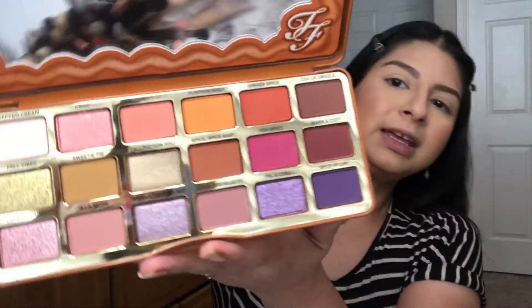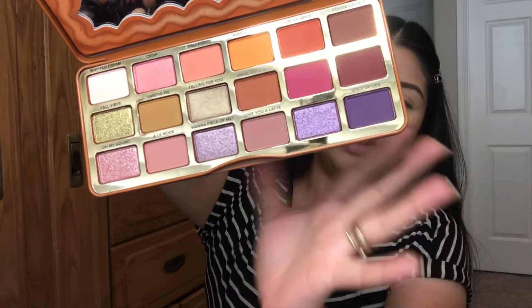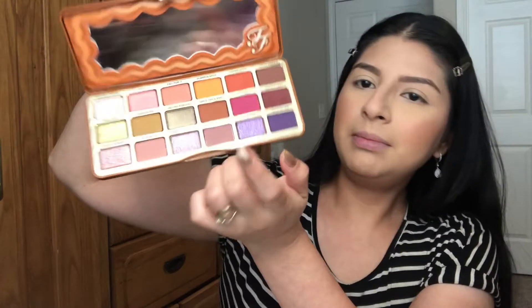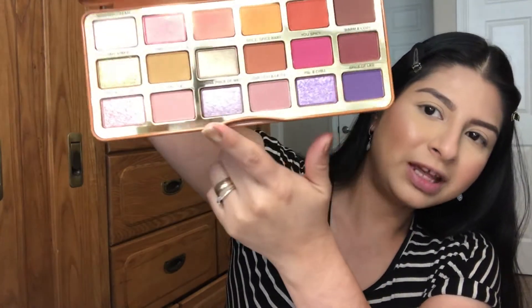This is how the package looks inside. I really like the color scheme — all the warm tones — and I love the mix with these purple colors right here. That's definitely what I'm going to go for in today's video.